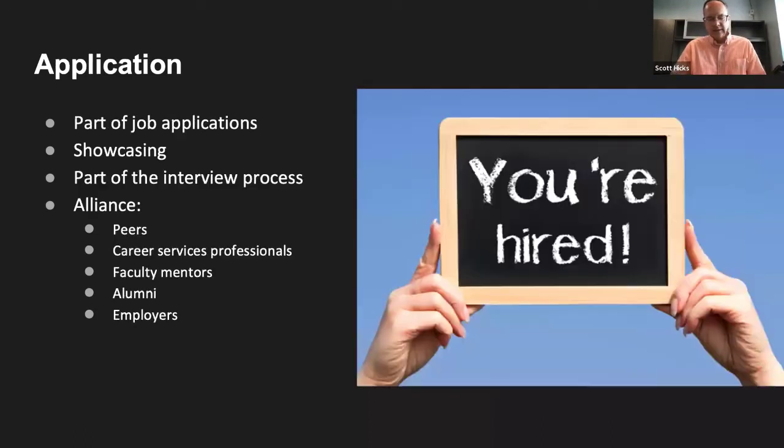The final stage is Application. We mean this in both senses: applying for jobs and making good on what you have done as an e-portfolio maker. Students submit their e-portfolios as part of job applications, and the research we cite shows very positive correlations between submitting e-portfolios and landing the desired job. It's also an interview tool — more than a resume, it helps a prospective employer see what the student can do, and it helps the student prepare for the interview process. That student has reflected on what they've done, which is a wonderful way to prepare for interviews.